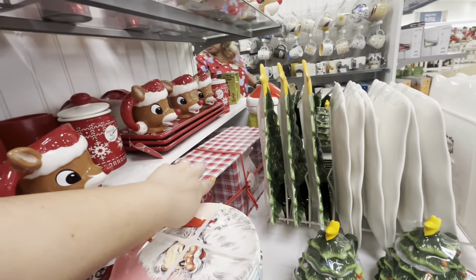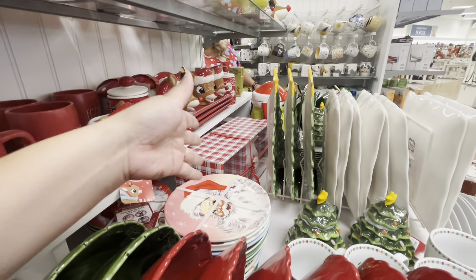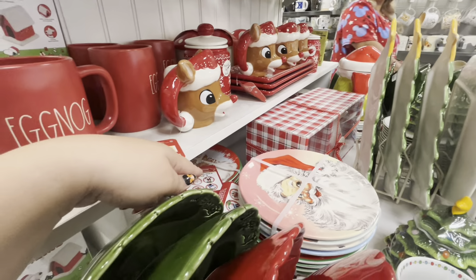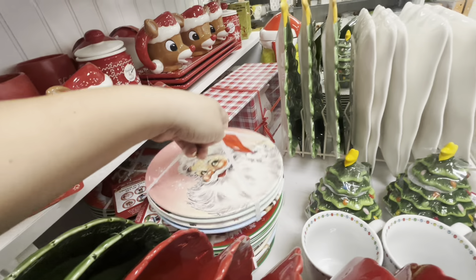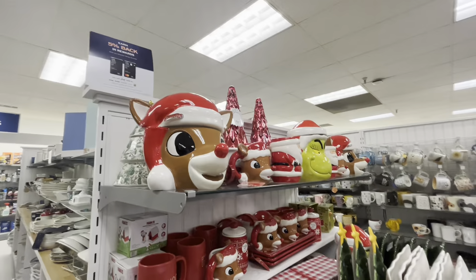Look, they have the red hot cocoa set in there but I cannot take it out — how is someone supposed to take it out? We'd literally have to move everything. More of the Mrs. Santa vintage plates in different colors — the traditional Christmas ones are beautiful. And they have some Christmas tree platters here, so beautiful.